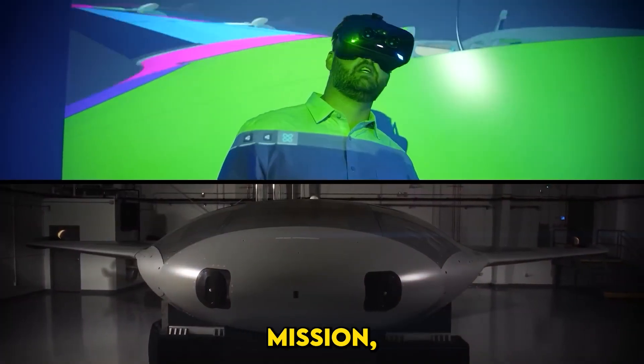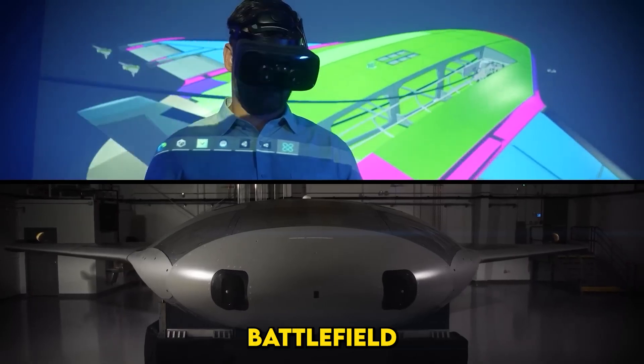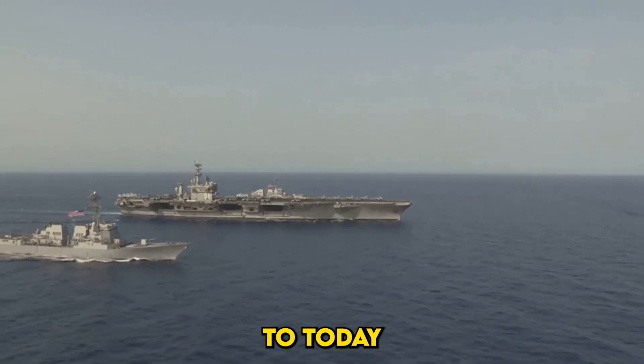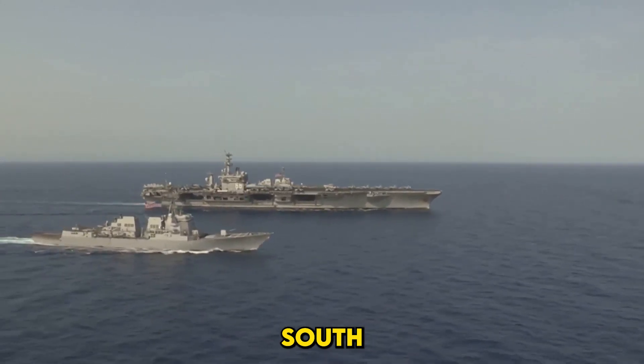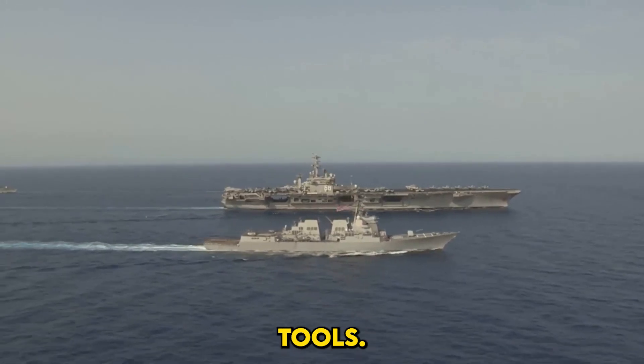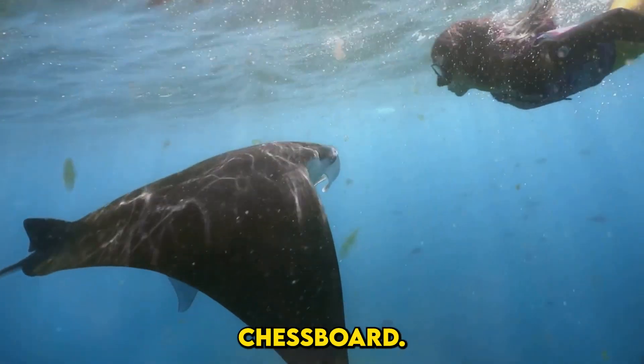To understand the importance of this mission, let's rewind to the Cold War, where the ocean was a silent battlefield and submarines and sonar networks played a cat-and-mouse game of detection. Fast forward to today, where contested waters like the South China Sea have escalated the need for persistent surveillance tools. The Manta Ray represents the next evolution of this maritime chessboard.